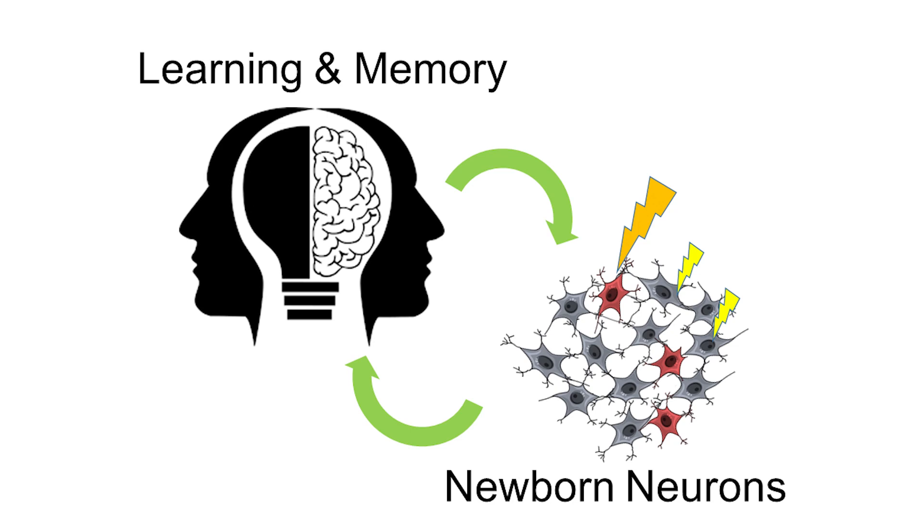Interestingly, people with cognitive impairments like Alzheimer's disease have an abnormal increase or decrease in the number of newborn neurons. So newborn neurons must be key players in learning and memory. But we don't know the detailed contribution of newborn neurons to learning and memory yet. I'll be working on this problem at the network level of connections among neurons.